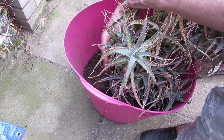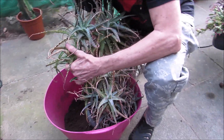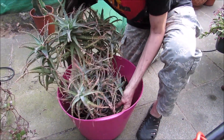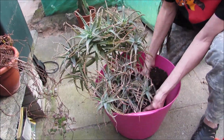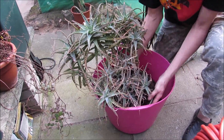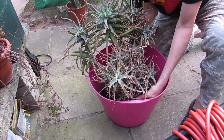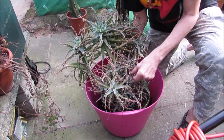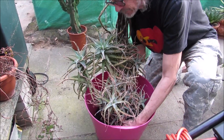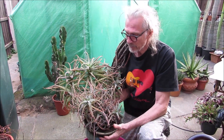I can guarantee you this is gonna thrive. And hopefully it will come to bloom in the coming winter or spring. This, strange enough, has never bloomed for me. But it can depend — first, it was in an apartment in Stockholm. I've had other Aloe arborescens bloom for me, even in an apartment. But this, as I said, is a rescue, so it needs more love and it takes time.